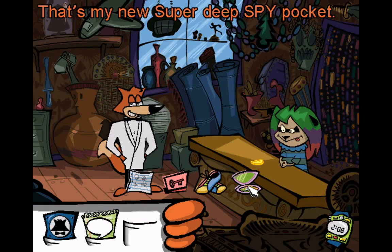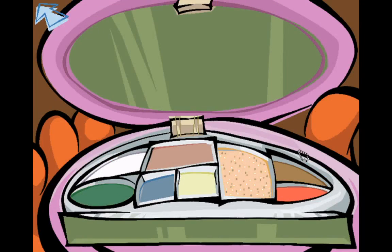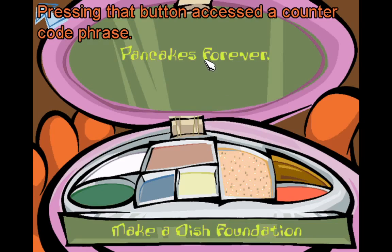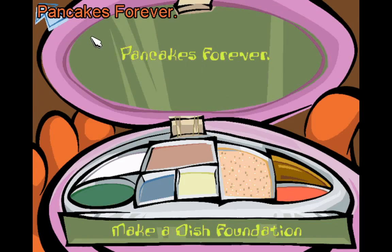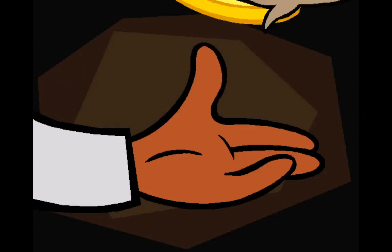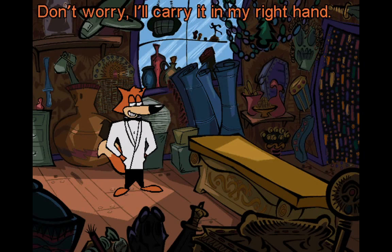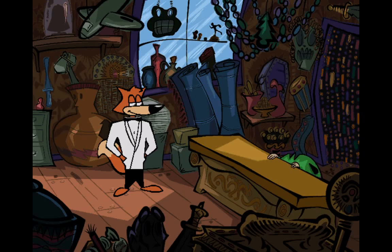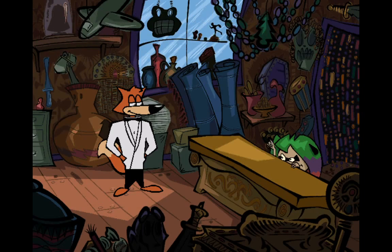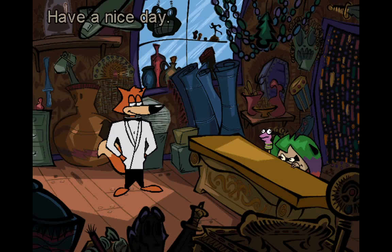That's my new super deep spy pocket — it's the cosmetic counter code phrase compact. Make a dish foundation — pressing that button accesses the counter code phrase: pancakes forever. Here's the amulet; be careful it doesn't fall into the wrong hands. Remember, you'll need the hieroglyph code as well as the amulet to get into Chick-o-Pichu. Thank you, it's been very interesting talking to you.